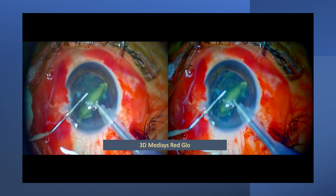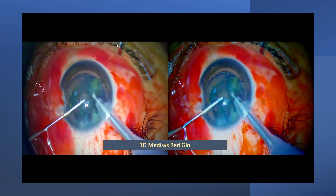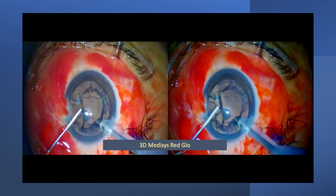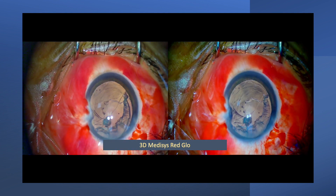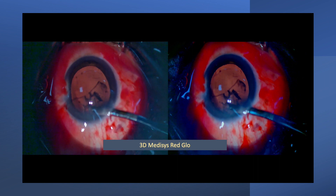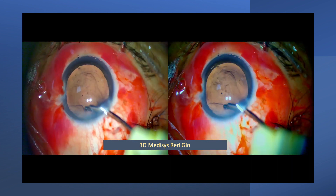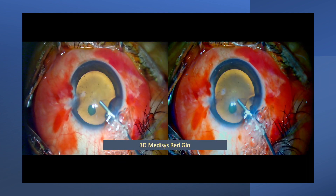The glow is seen even during hydro delineation. I proceeded with the nucleotomy and as I proceeded, the quality of the glow became better and better. As you can see, we are eating away the nucleus and the glow becomes better. We switched back to the Lumera Eye lighting system with cortical matter, and the glow is seen beautifully — it seems quite comparable when we shift back to the Medicis red glow system.